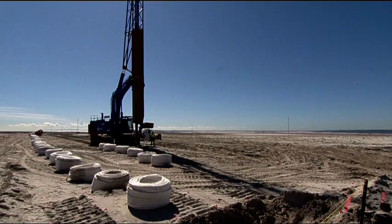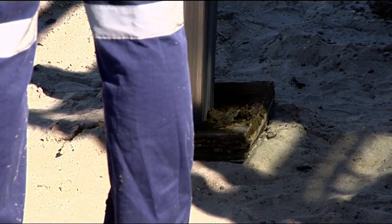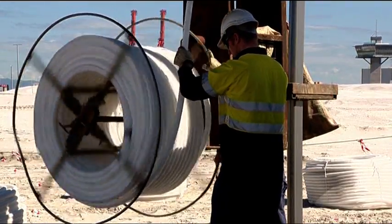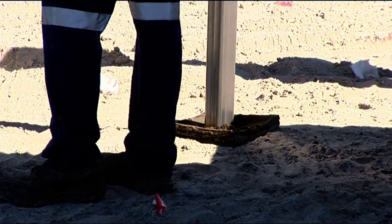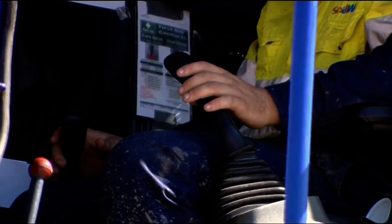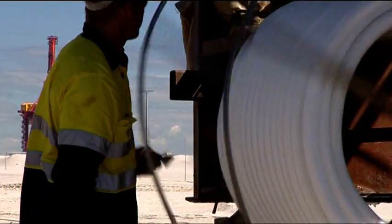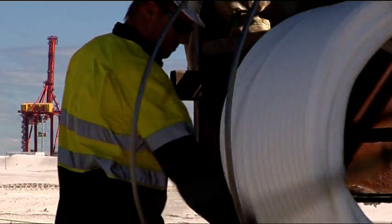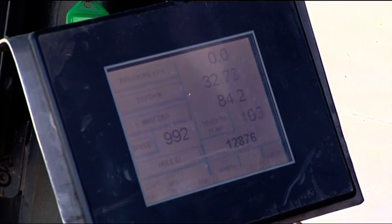With the wall complete and the reclamation materials placed, wick drains and surcharging seemed to offer the best solution to accelerate consolidation. But wicking isn't always successful. There are documented cases of wick failure in South East Queensland, and there was no prior experience in Australia with installation of wick drains to the depths or in ground conditions encountered at the port.